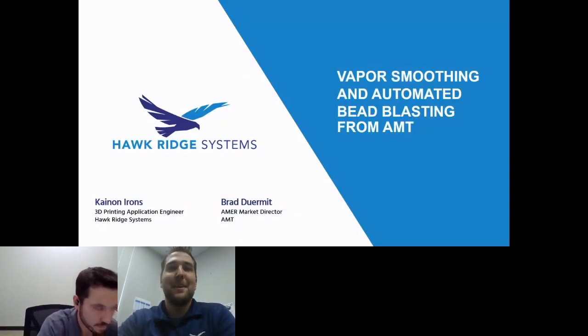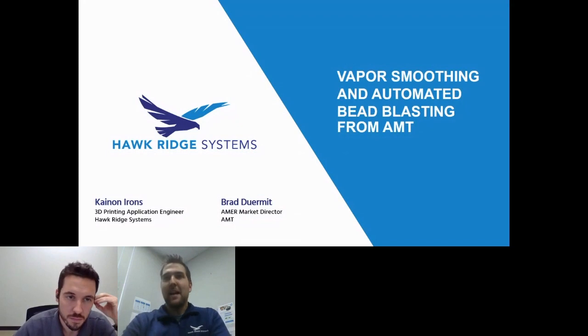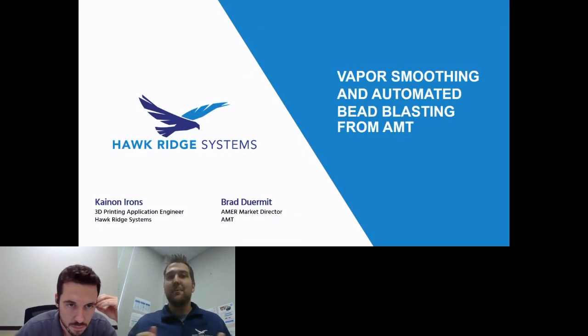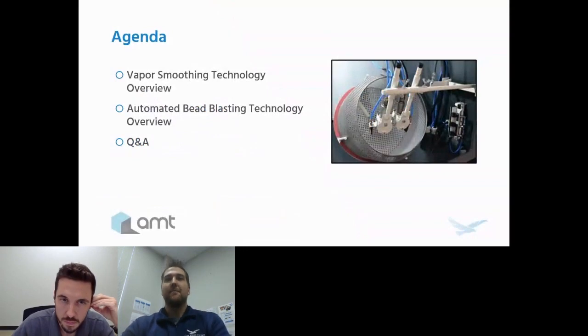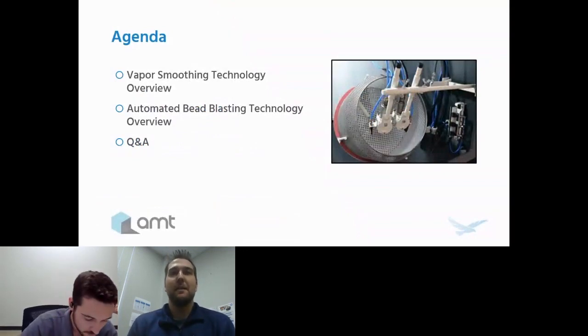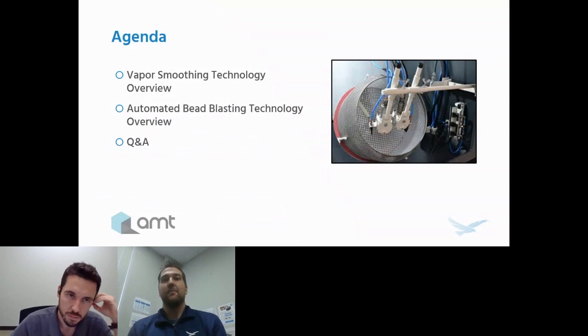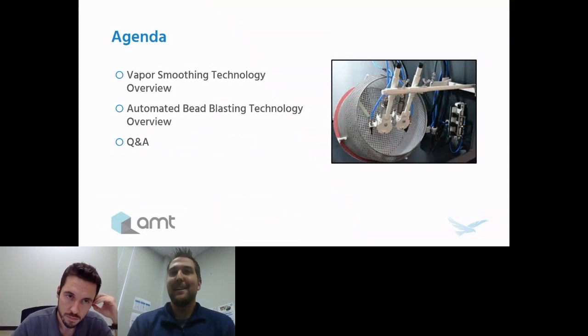Welcome once again. My name is Kanan Irons. I'm a 3D printing application engineer with Hawkridge Systems. Today we have joining us Brad Dermott, who is the marketing director for the Americas with AMT. Brad is a wealth of knowledge when it comes to all things technical regarding AMT equipment. Since this is a very quick session, we want to jump right into the agenda — a vapor smoothing overview, an automated bead blasting technology overview, and then a Q&A. Be sure to drop questions into the Q&A tab.